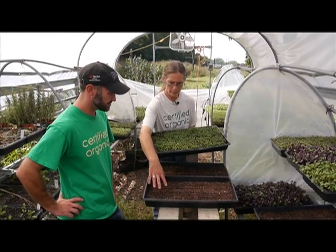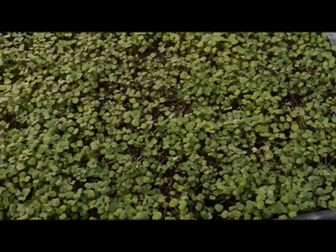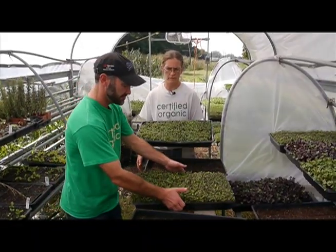Here's what they look like when they're planted, here's what they look like after just a week, and here is what they look like when they're ready to harvest at two weeks old.